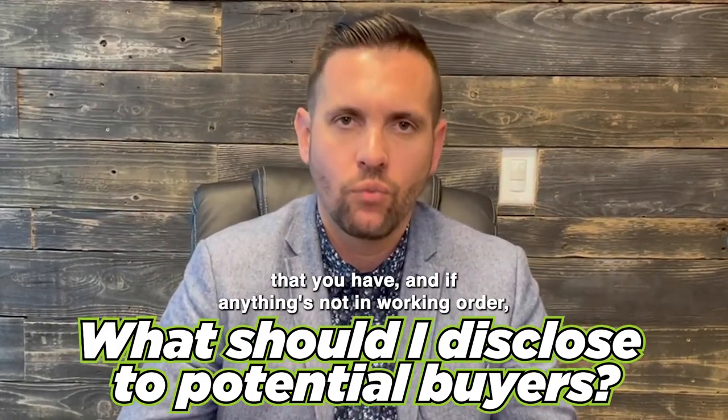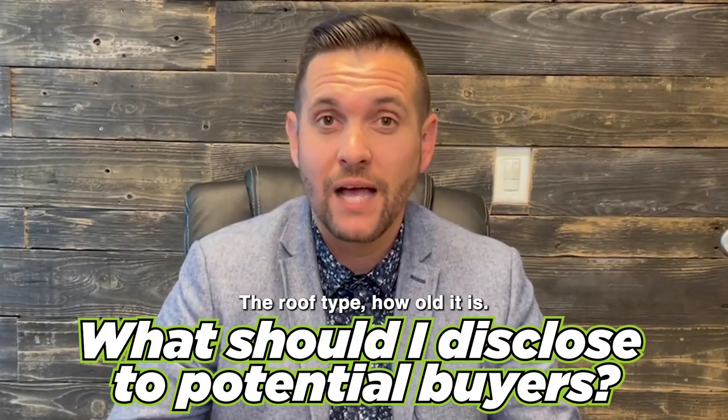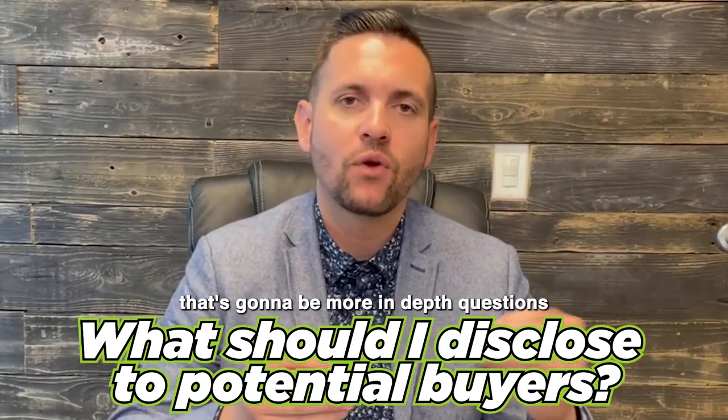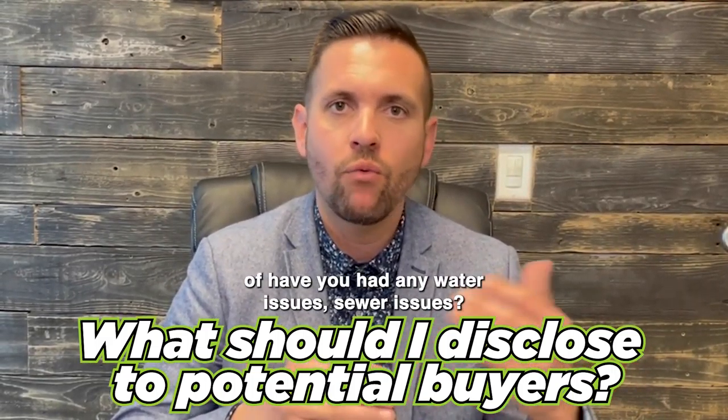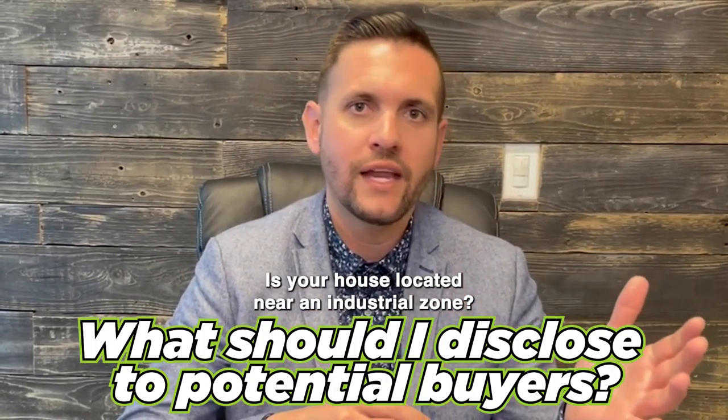The Transfer Disclosure Statement is going to cover things like whether your house has a microwave, a garbage disposal, central heating and air, or a pool. You're going to disclose a little bit of everything that you have, and if anything's not in working order. You'll also let them know what kind of roof you have, the roof type, and how old it is.